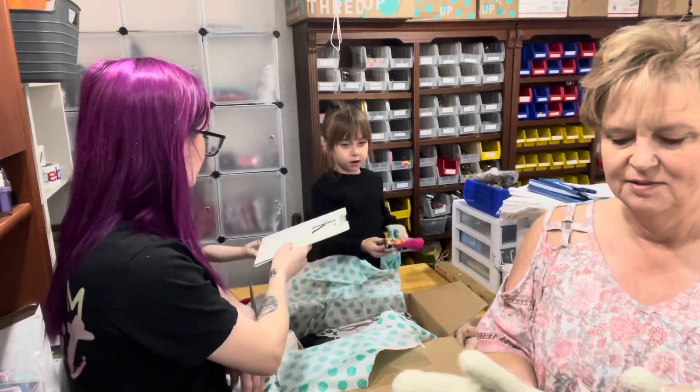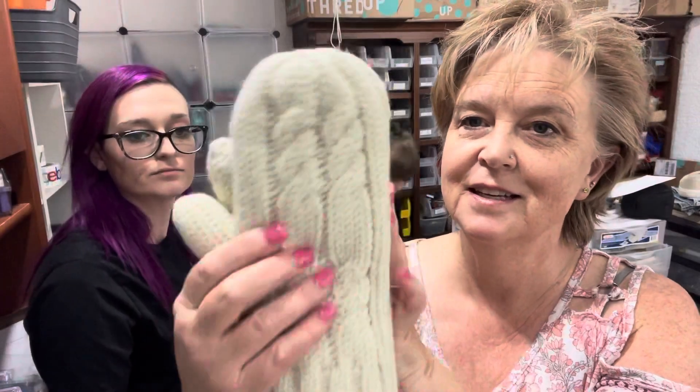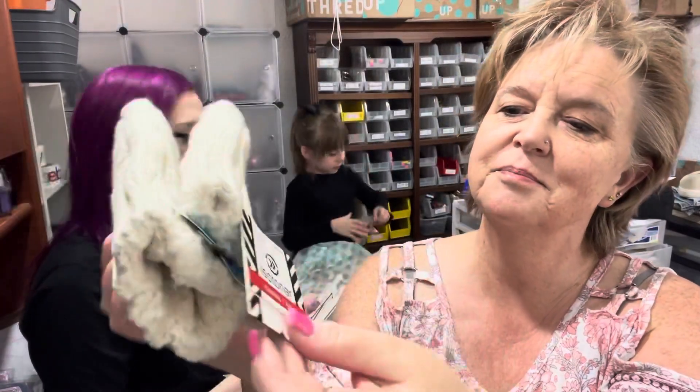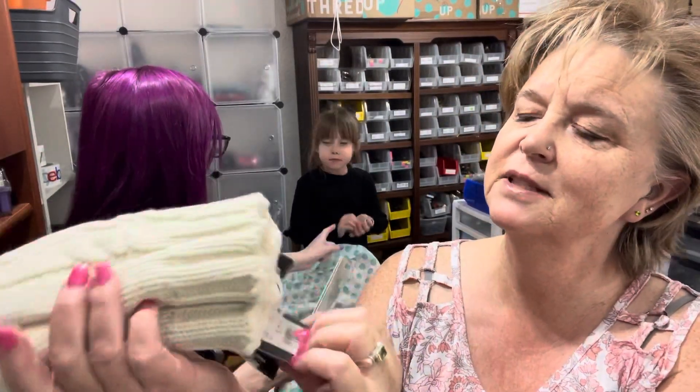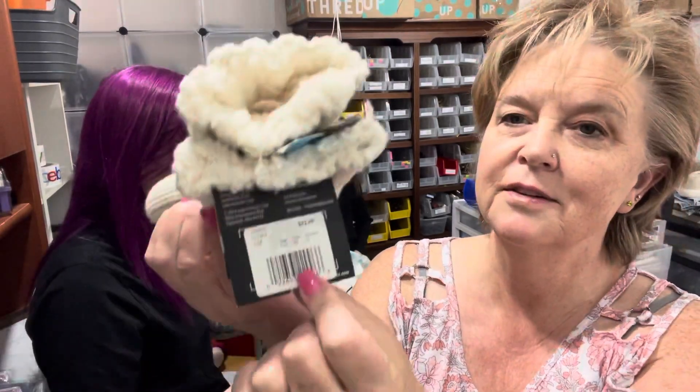I have some Isotoner Mittens. Isotoner's a good brand — yes, they are. Nice, pretty mittens. New with tags, casual knit, little cable knit on there. These are cute. Regularly $32.00.